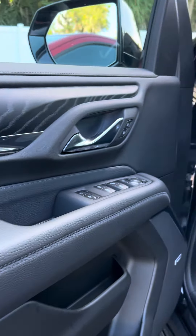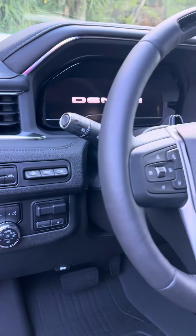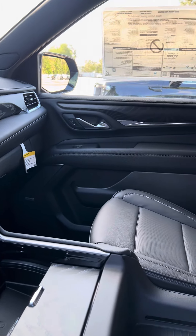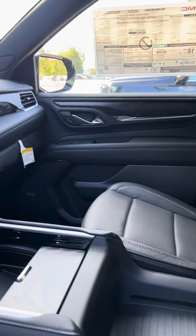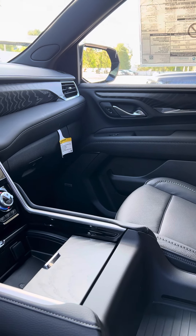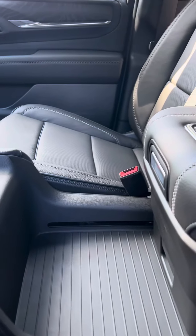The interior is just as equally elegant. The controls are very well placed and user friendly. It does offer many amenities including OnStar, XM radio, navigation, memory seats, heated seats, cooled seats, and a really nice armrest.